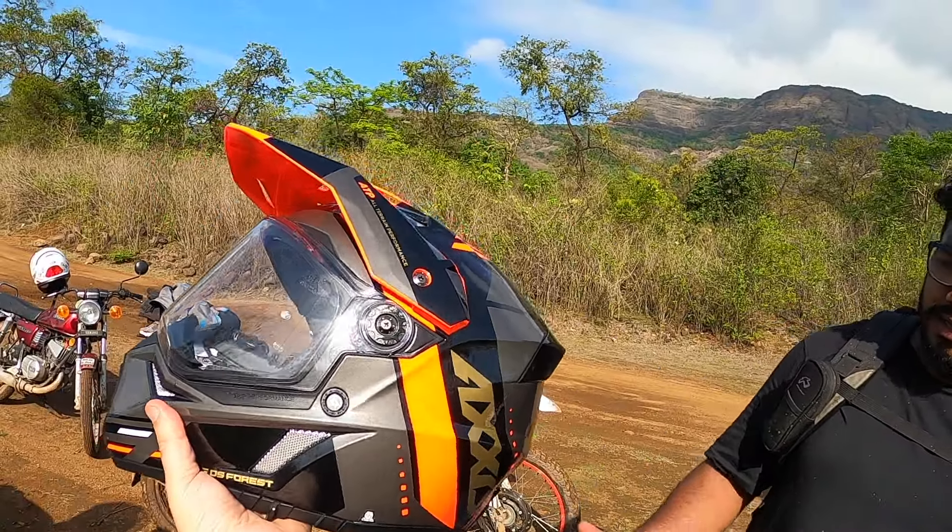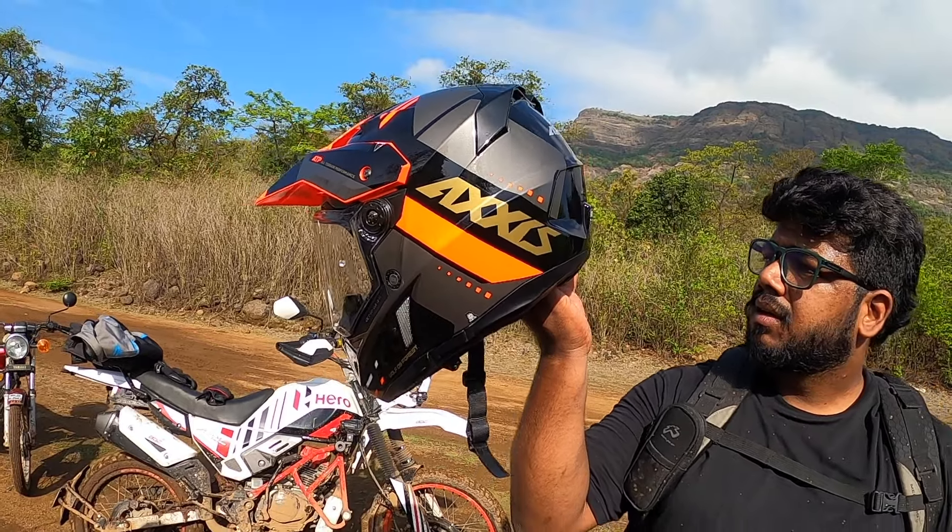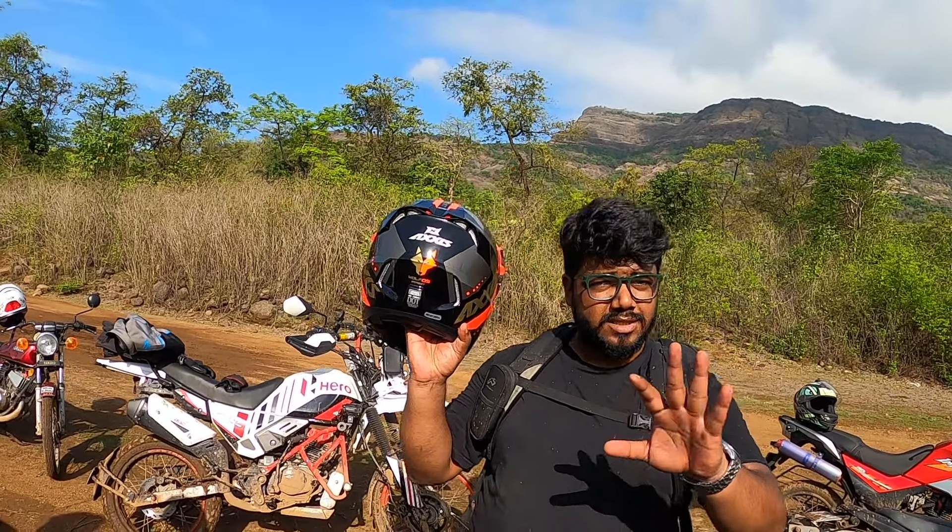How heavy is it? It's not much heavy, but it is heavy. It's 1,500 to 1,600 grams. But it's worth it.